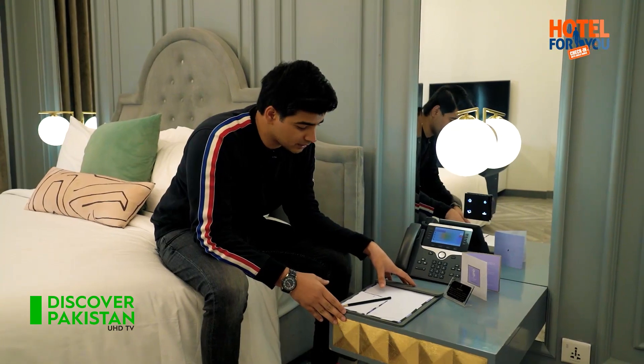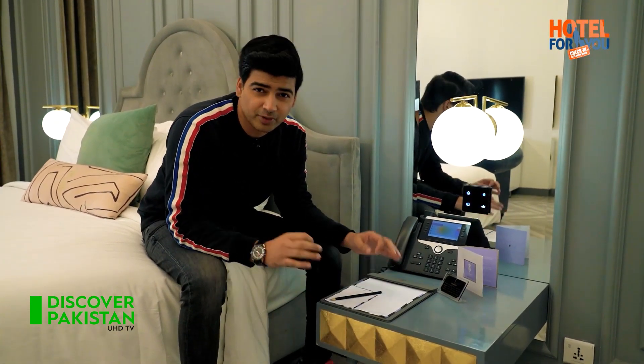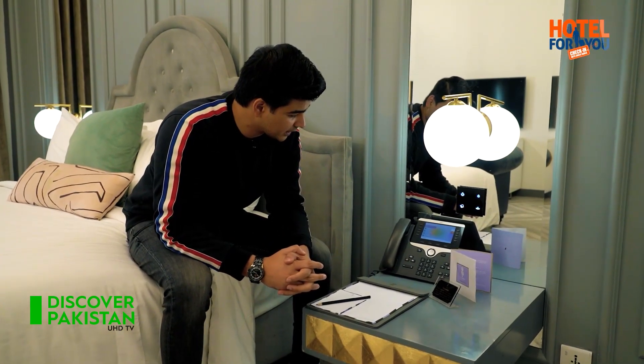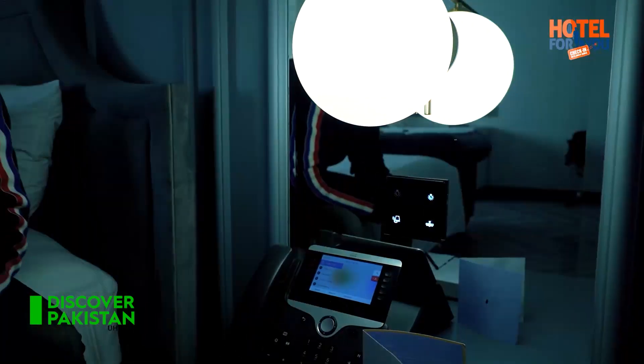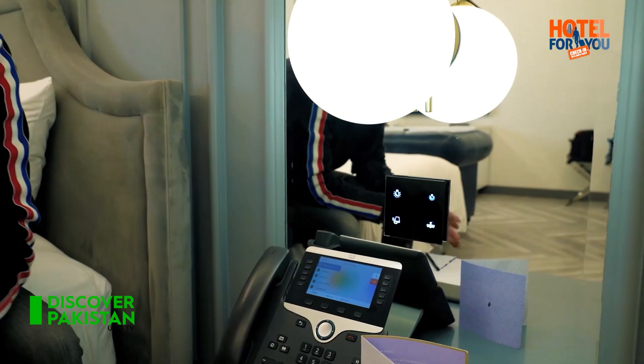The side tables are very interesting — there is no drawer, but their design is a perfect example of contemporary art. One thing that is very interesting in this room is the functions they have given on the side table. When you click it, the lights are off; if you do it again, the lights are on. Now it's time to check the room service.